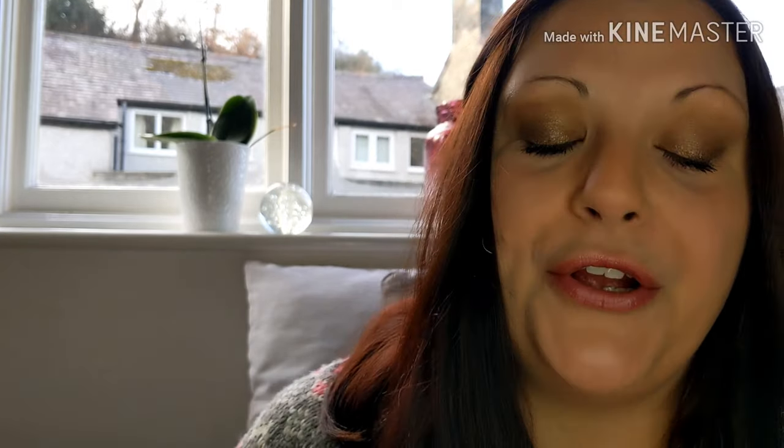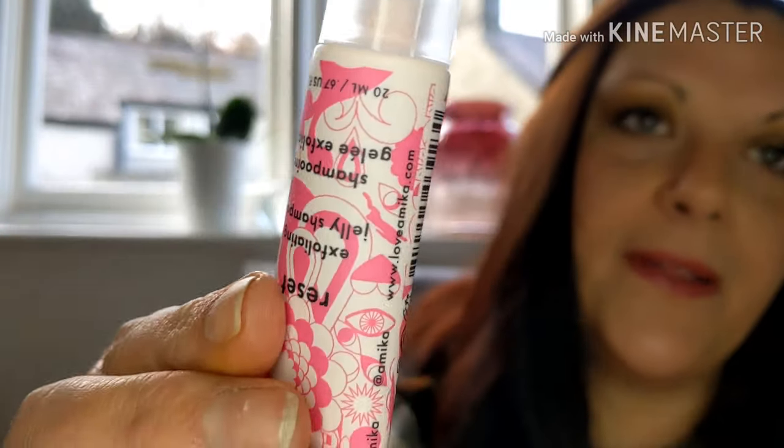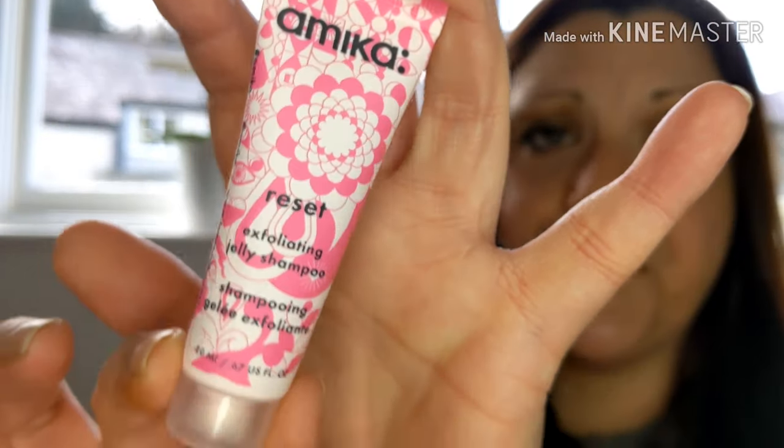The next one is an exfoliating jelly shampoo — recommended retail price is £20. It's a very pretty bottle. It's a two-in-one shampoo and scrub suitable for all hair types. The innovative jelly formula uses charcoal, pink clay, and sea salt to purify, rebalance and soothe your scalp, removing all traces of product buildup and dead skin cells. You direct the targeted applicator tip at your scalp, massage to distribute, then rinse and follow with conditioner. I've never heard of that before — it's like a little scalp mask.